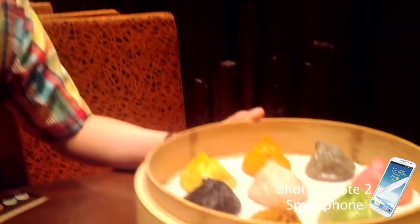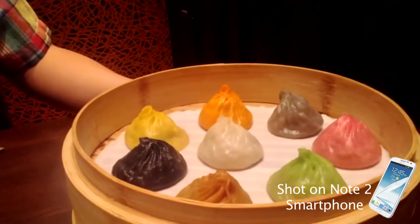It is famous for its Xiaolong Bao, which you may have heard of. It's a Chinese delicacy — a Shanghainese dumpling with soup inside. You may have seen the traditional ones which are just white, but check this out. They've got eight different varieties you can try, including black truffle, spicy, and even cheesy ones.